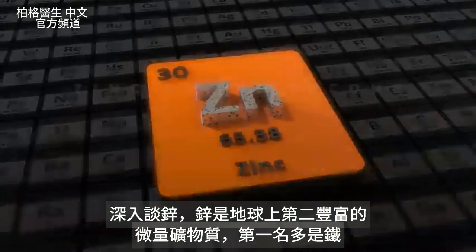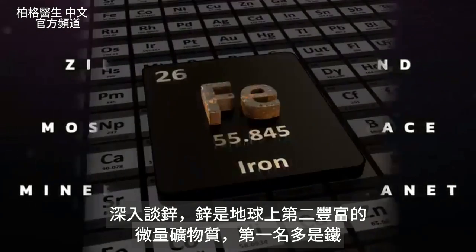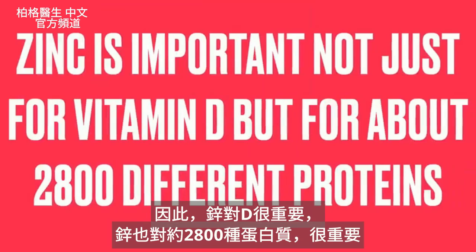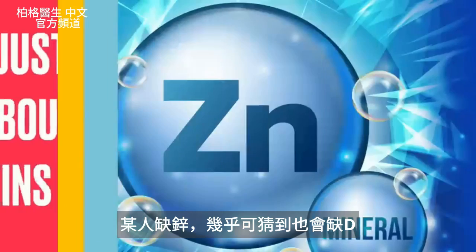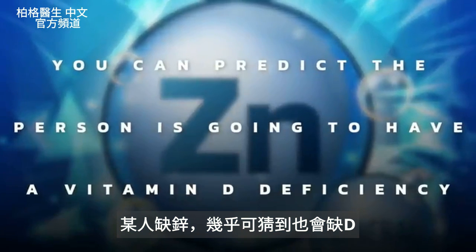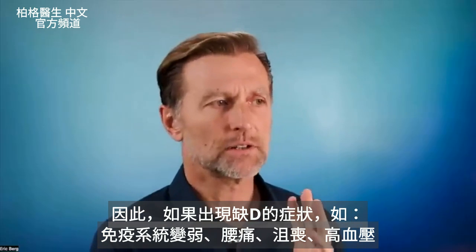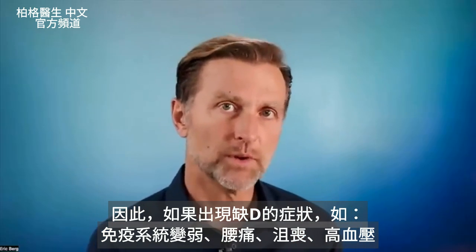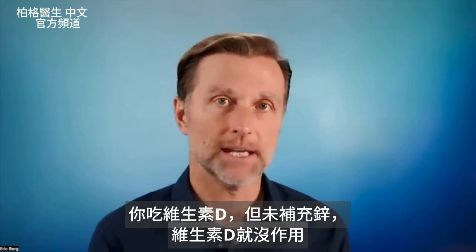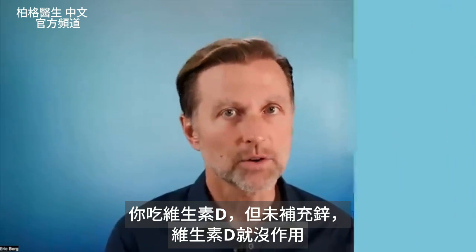Zinc is the second most abundant trace mineral on this planet — the first is iron. Zinc is really important not just for vitamin D, but for about 2,800 different proteins. And if you're deficient in zinc, you can pretty much predict the person is going to have a vitamin D deficiency. So if you're exhibiting certain vitamin D deficiency symptoms — like a weak immune system, low back pain, depression, or high blood pressure — and you're taking vitamin D yet you really need zinc, then vitamin D is just not going to work.